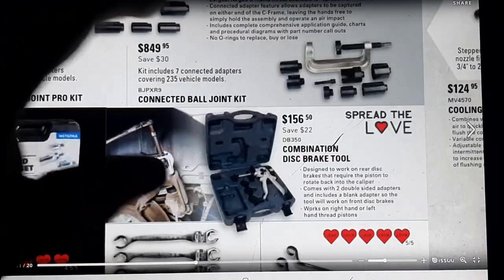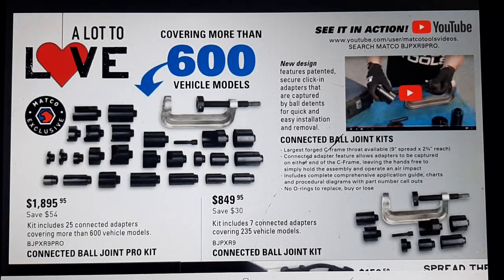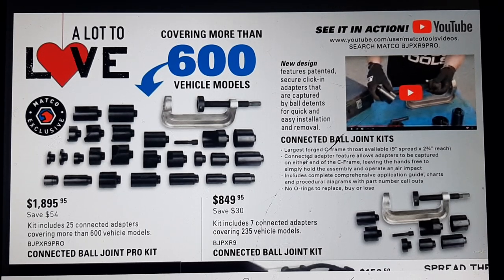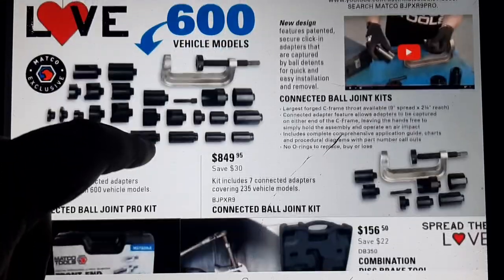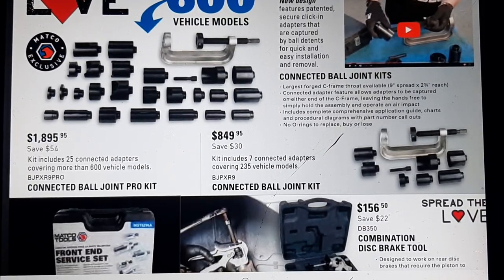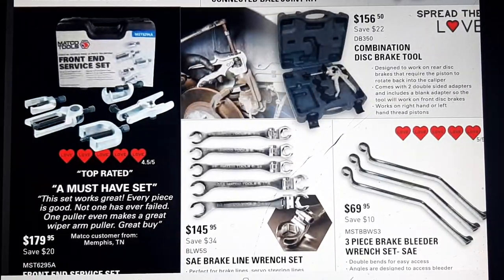We've got a ball joint pro kit — Matco has so many ball joint tool kits right now. This is the new OTC one with connected ball joints that snap together like the Snap-on. That master kit is $1895.95. If you're into the C-clamp style, there's also a smaller kit for $849 — whatever works for you. There's also a must-have front end service tool kit for $179.95, which I'd easily agree with especially for pitman arms.